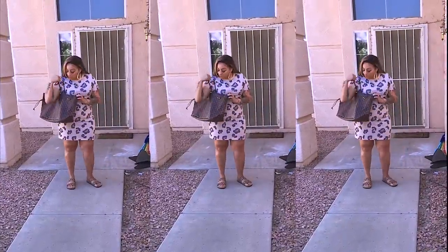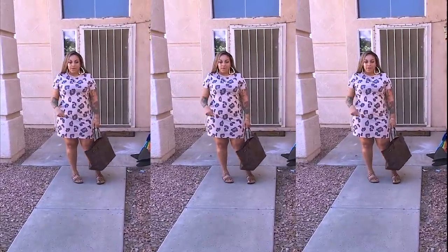I hope you guys enjoyed this video! I'll definitely link the bag, dress, shoes, hair, and all the makeup products below. On that note, see you guys soon — stay diva and divalicious, I love you all! Make sure you rate, comment, and subscribe, and all the details on this look of the day will be down below.